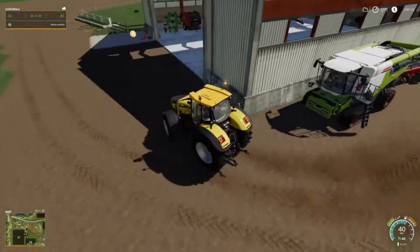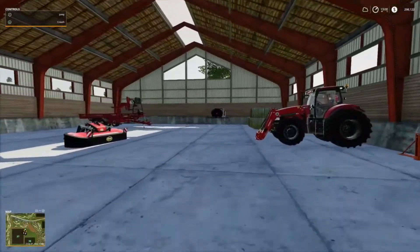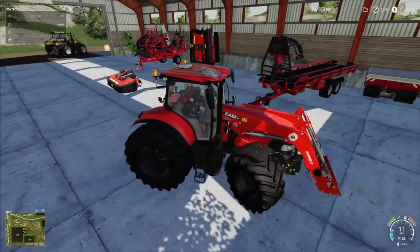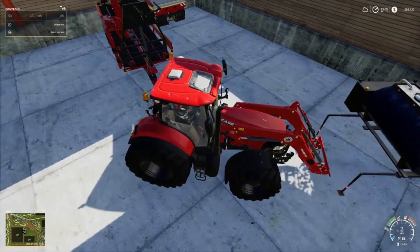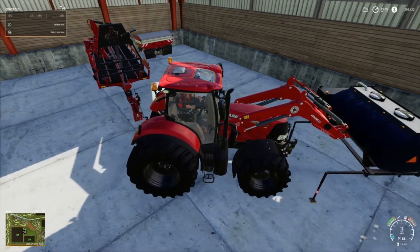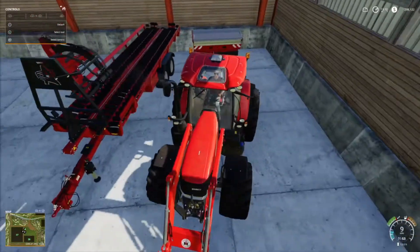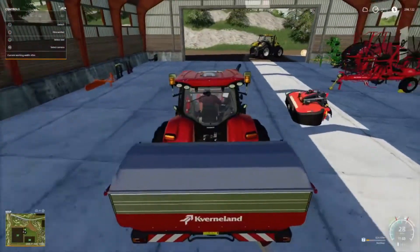Anyway, back to my farm work. I'll park this big fella right here and jump in the case. Just come down here and grab the fertiliser. I'll have to push that back into position and move that over there for a second. Maybe I need to buy an extra storage setup here - something I can look into. I'll pick up my fertiliser and go fill that up.